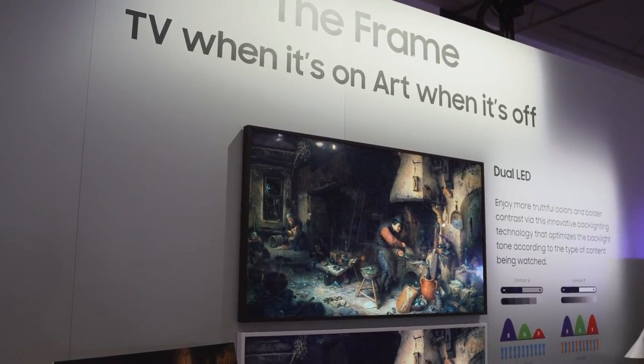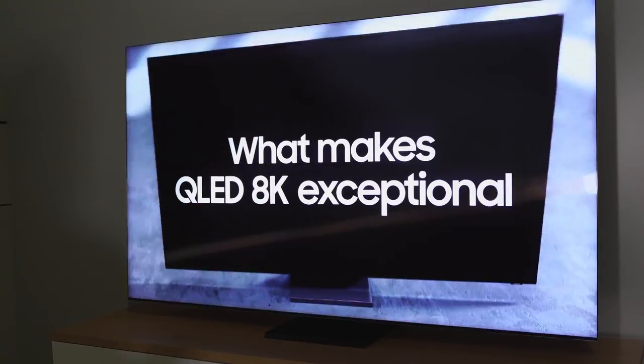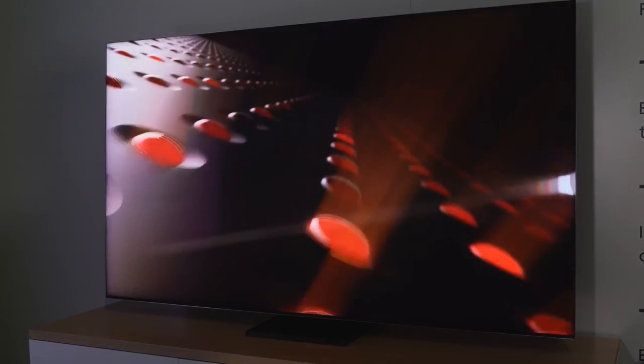Hey guys, ThunderE here at CES 2020. Samsung just showed some insane TVs and gaming monitors, so let's start with the very first thing I saw and truly love — I can't wait to have it in the house.